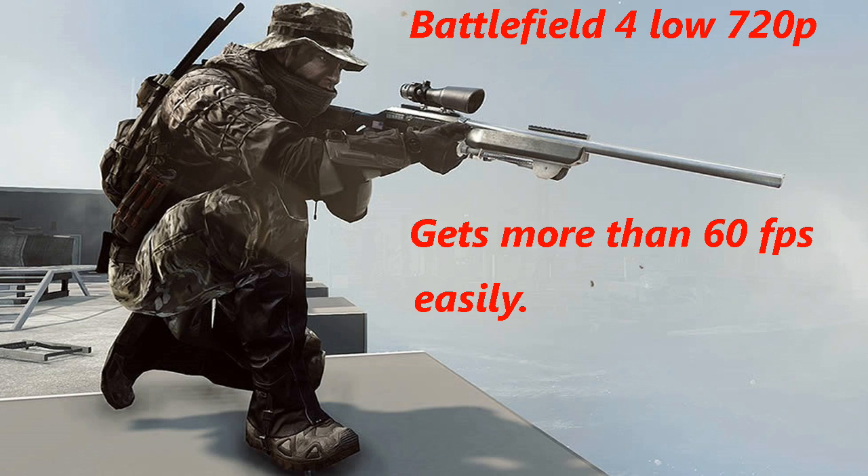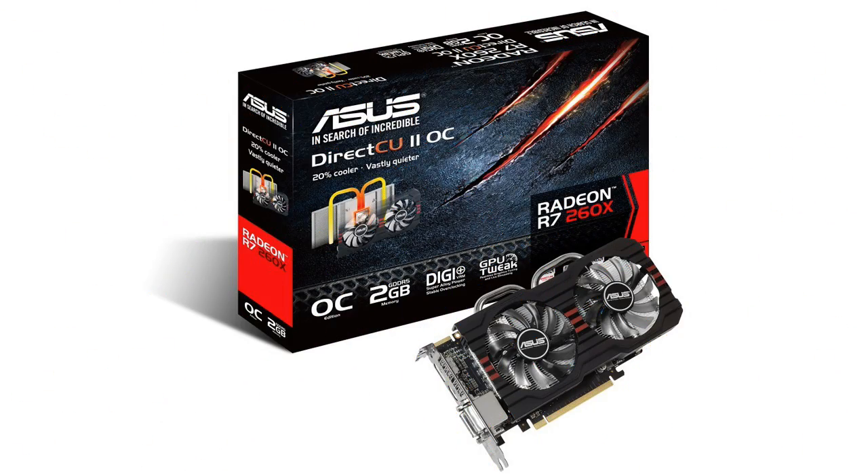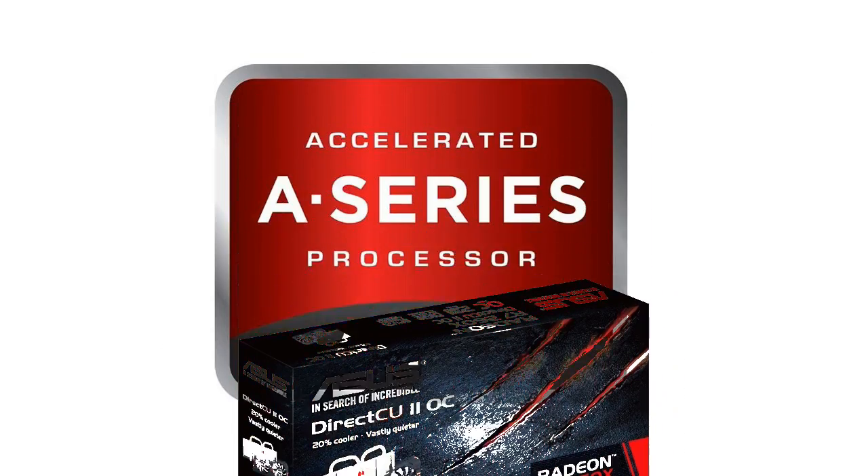Many people still use 720p monitors, so they will get more than 60 FPS easily at all times in Battlefield 4. If you're really on a budget and don't know much about graphics cards or gaming builds, you can easily go with an APU like the 7850K and get a complete build for less than $300. You'll be able to run all the latest games on low to mid settings without a graphics card, and in the future you can add a low-end AMD card for more performance using Mantle.